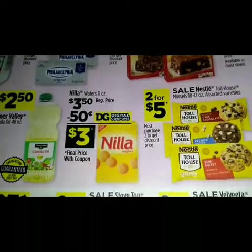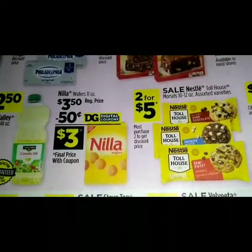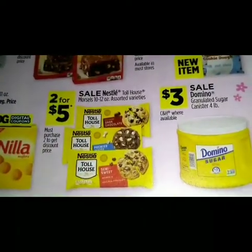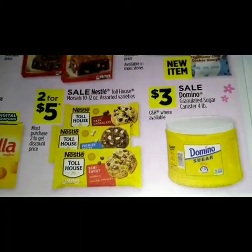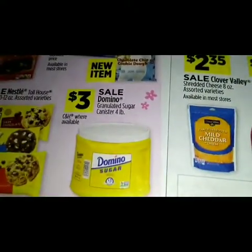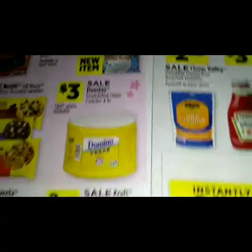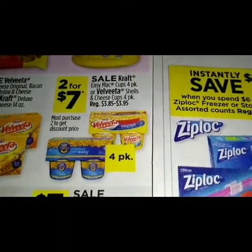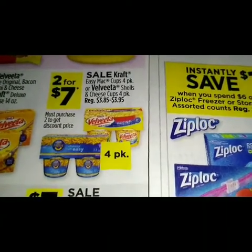On the Nilla Wafers 11 ounce, regular price $3.50, we have a 50-cent digital dropping it down to three dollars. We got a sale on the Nestle Toll House assorted chocolates for two for five dollars. A sale on Domino sugar canister four pounds for three dollars. For two for seven dollars we have a sale on the Kraft Easy Mac cups per pack or Velveeta shells and cheese cups per pack.